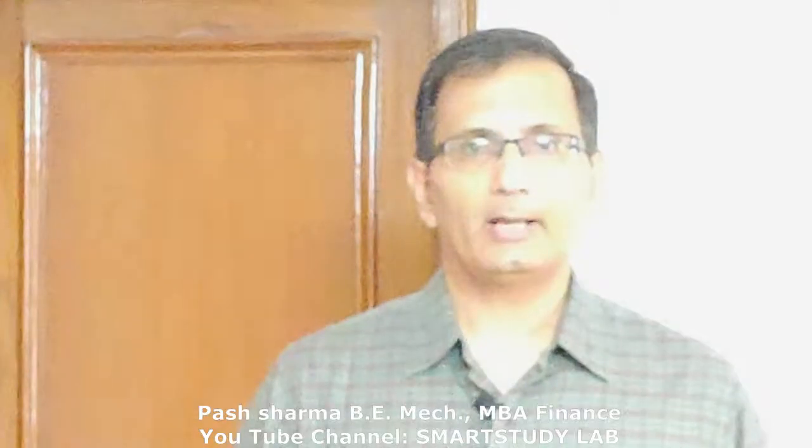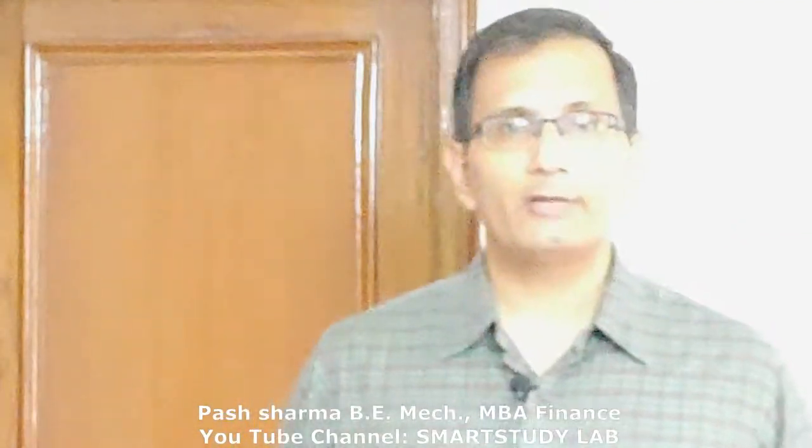Hi there, I'm Pash and welcome to my YouTube channel Smart Study Lab, where I talk about research-backed smarter ways to study to help you learn more in less time and remember more for longer, thereby helping you score better marks in your exams while studying fewer hours and also giving you more time to play sports or pursue any other hobby without affecting your studies.